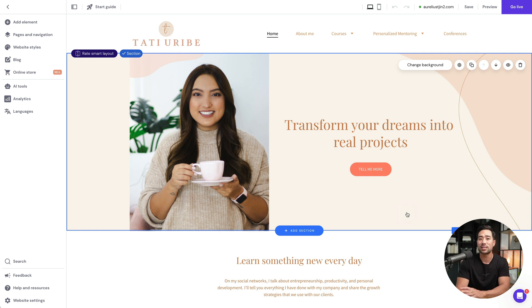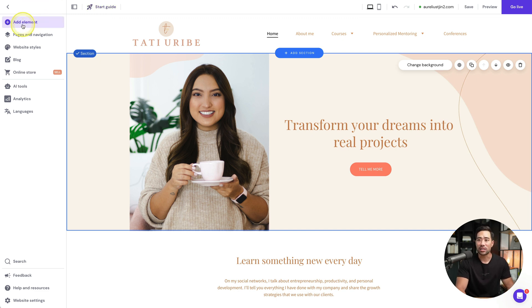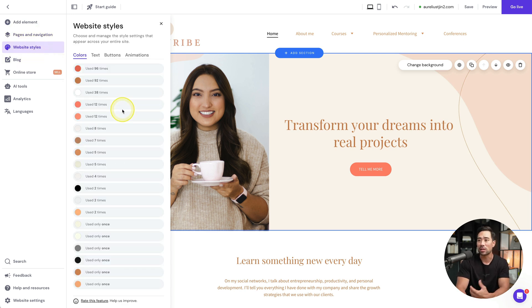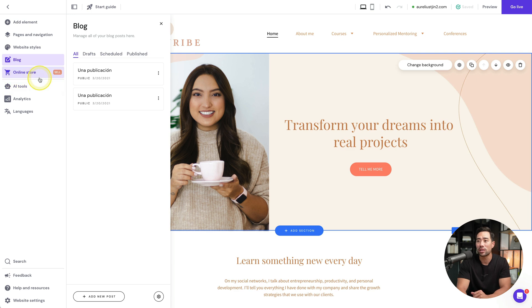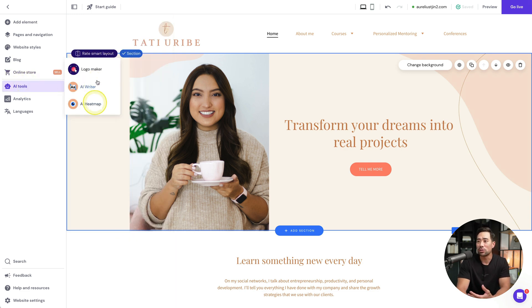Right off the bat, the template is created with sections, elements, logo, and navigation — zero work putting it together from scratch. All we really need to do is replace what's existing and perhaps change brand colors to match our brand. On the left, you've got elements you can add such as text and buttons, different pages and navigation, website styles for colors and fonts, button shapes, and animations. There's also a blog section, an online store for e-commerce, and some AI tools and analytics.